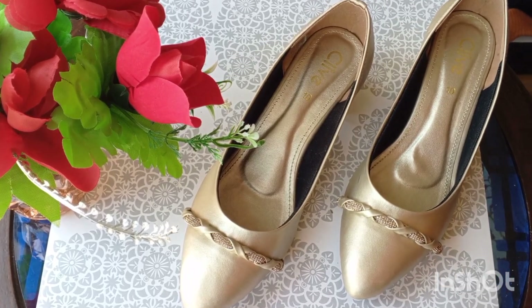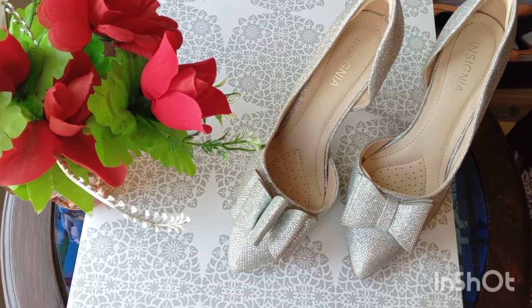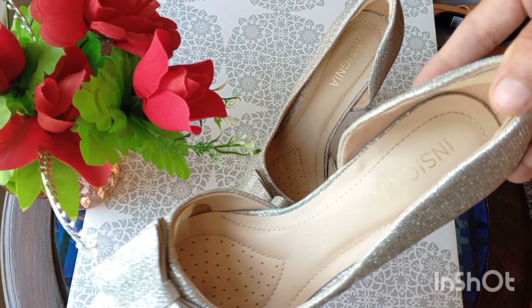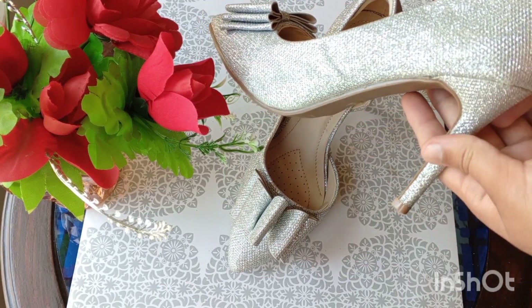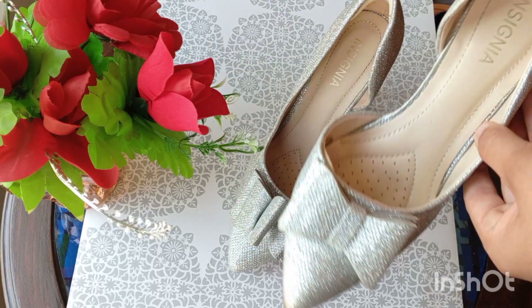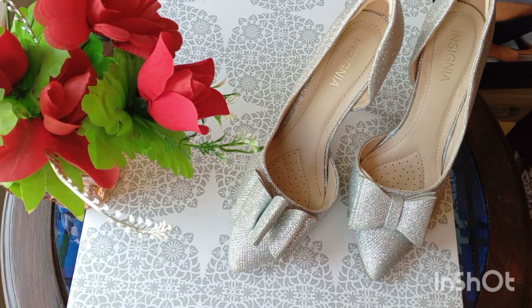This is my most, most favorite heel which I purchased from Insignia. This is a high heel because on big days high heels look good. The front detailing is glittery stuff with a front bow. Even though high heels are usually very uncomfortable, this one is very comfortable.